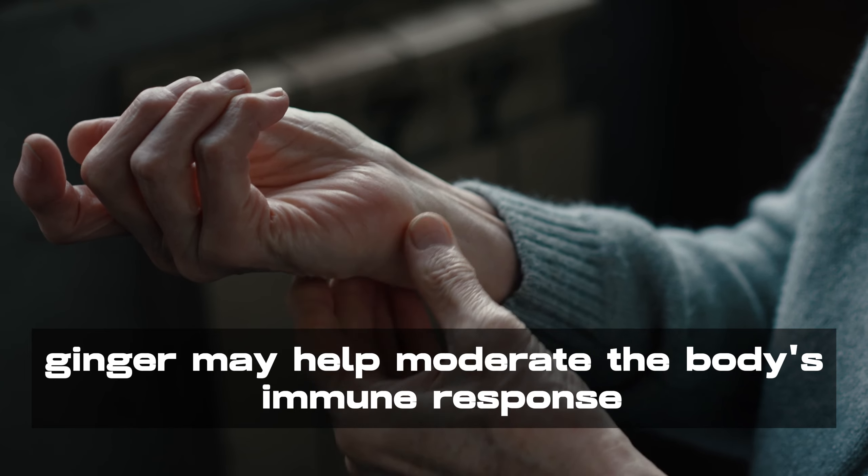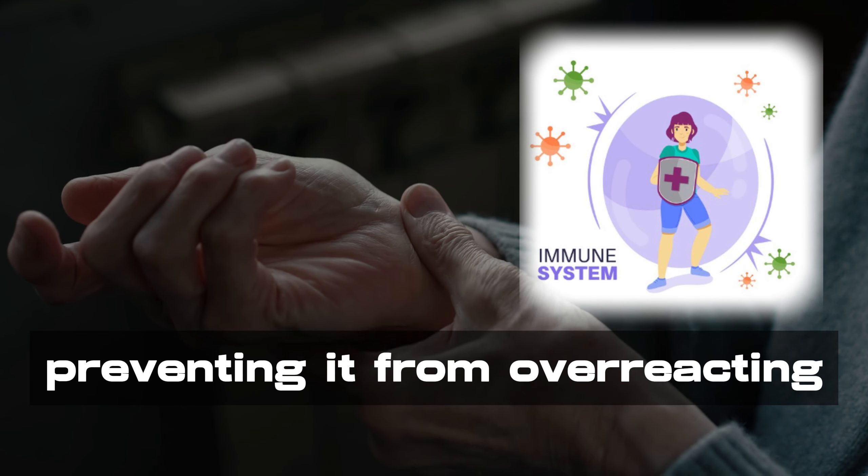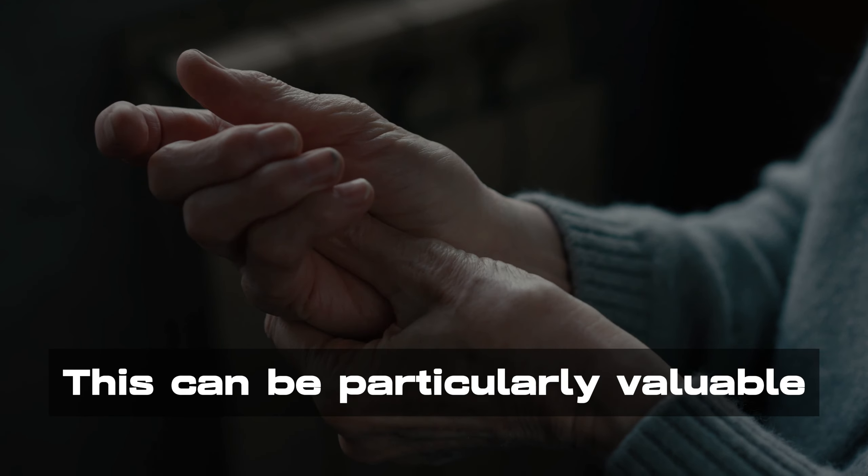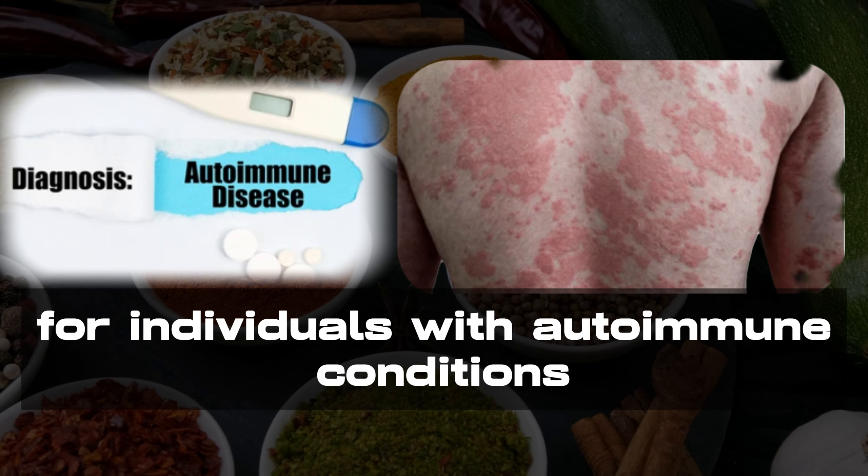Furthermore, ginger may help moderate the body's immune response, preventing it from overreacting and causing unnecessary inflammation. This can be particularly valuable for individuals with autoimmune conditions.